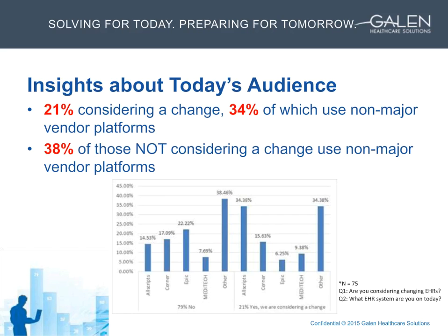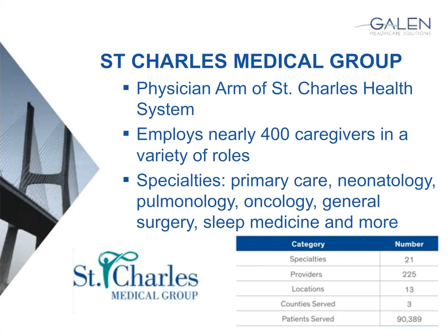I'd like to turn things over to John to go through the background of the medical group. St. Charles Medical Group is currently a group of about 225 employed providers. We cover 21 different specialties across central Oregon, three different counties, four different hospital areas and clinics, and probably 13 different locations. About half of those providers are working in the ambulatory space on our ambulatory EHR product.